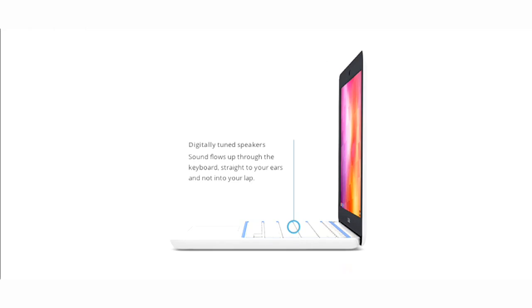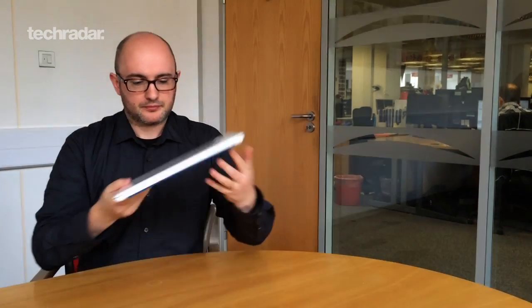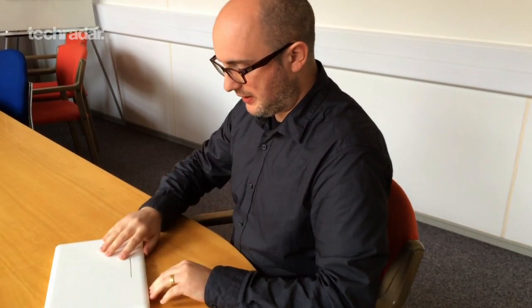Reason one why you might want to be interested in this is that it's cheap. This is £229, so for 230 quid or $280 you get a laptop. It feels fantastic in the hand, feels really nice. There's a magnesium chassis so there's no flex on it at all.